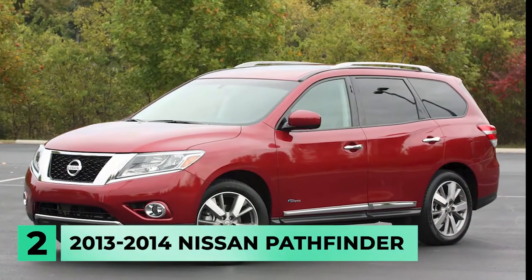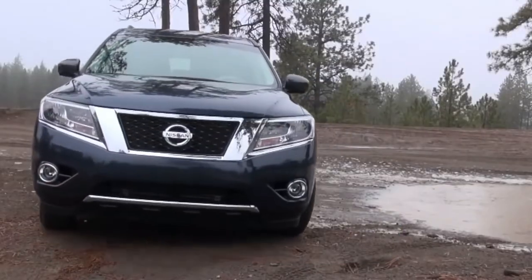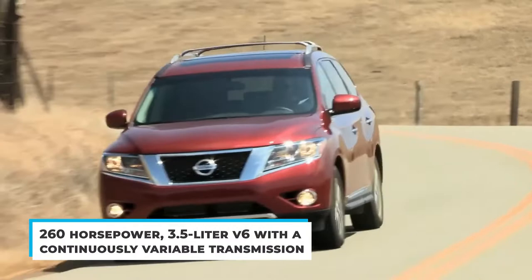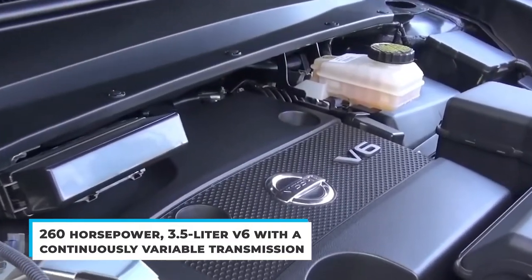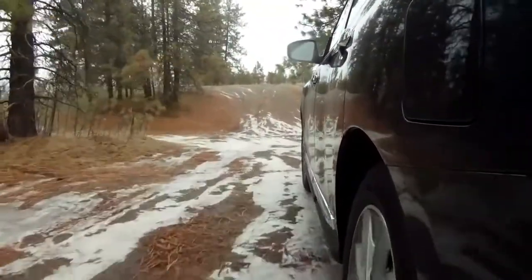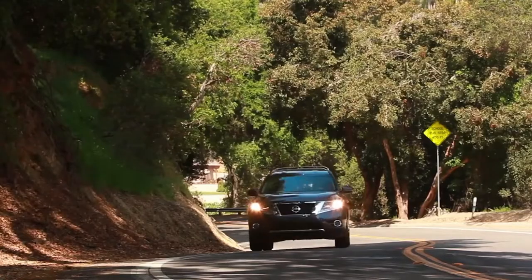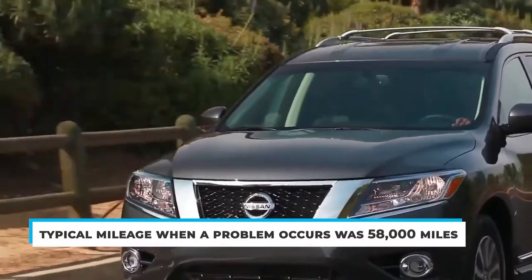Number 2: the 2013-2014 Nissan Pathfinder. The long-running Pathfinder was transformed from a truck-based workhorse to a softer, car-based SUV with three rows and seven seats. The powertrain combines a 260-horsepower 3.5-liter V6 with a continuously variable transmission. Consumer Reports gave the 2013 and 2014 Pathfinder the lowest reliability rating for those model years. Transmission and drivetrain were the primary trouble spots reported by owners, and the typical mileage when a problem occurs was 58,000 miles.